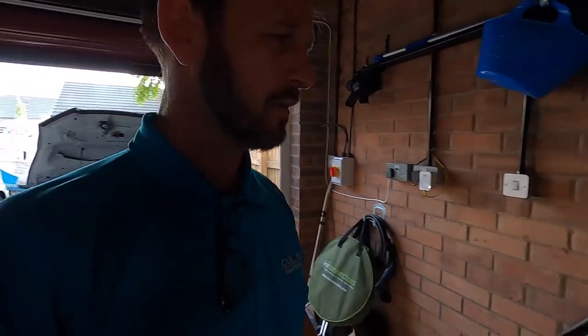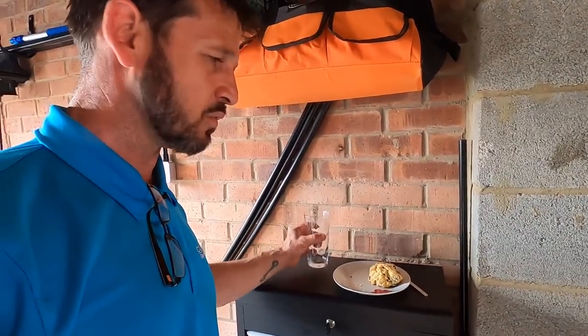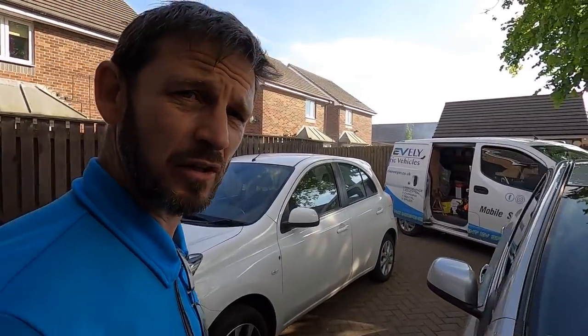It must be about half five now. They've looked after me — chocolate chip rocky cakes, squash, tea and all that. Hospitality is amazing. Right, I'm going to get off up the road and get to Scotland.